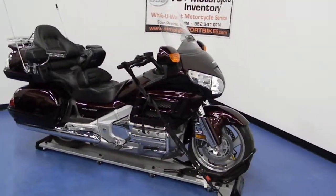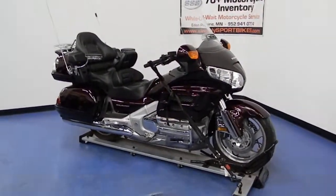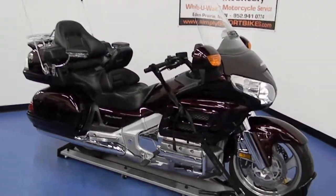Welcome to simplysportbikes.com, here with a 2007 Honda GL1800 Goldwing. We'll go through this video, show you the condition of the bike and the parts that are on it, and start it up so you can hear it run.